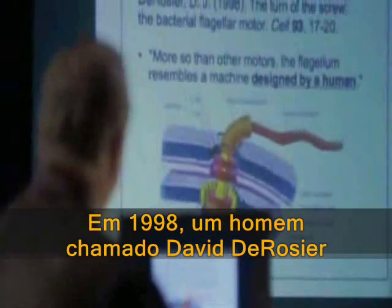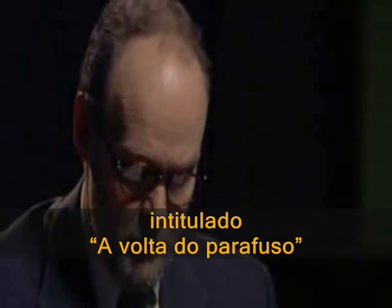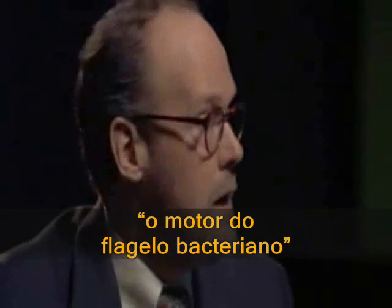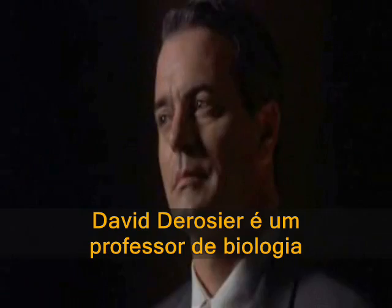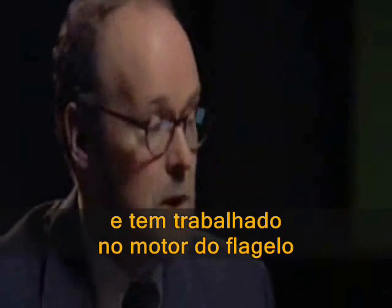In 1998, a man named David DeRosier wrote an article in the journal Cell, which is a very prestigious scientific journal, entitled 'The Turn of the Screw: the Bacterial Flagellar Motor.' David DeRosier is a professor of biology at Brandeis University in Massachusetts and has worked on the bacterial flagellar motor for most of his career.